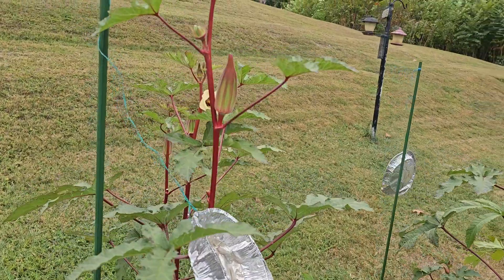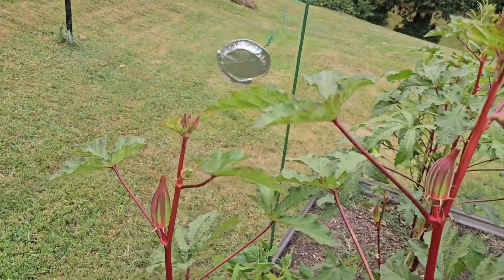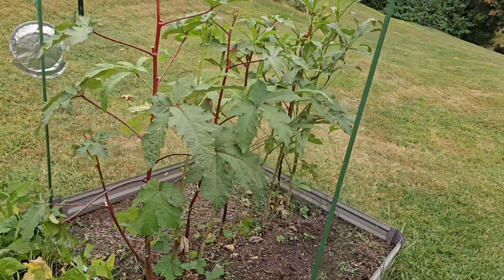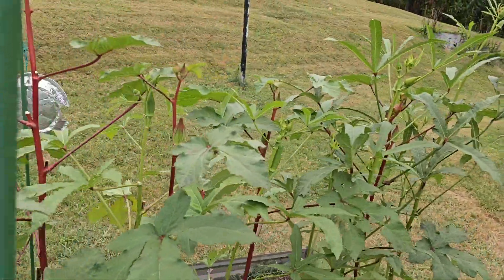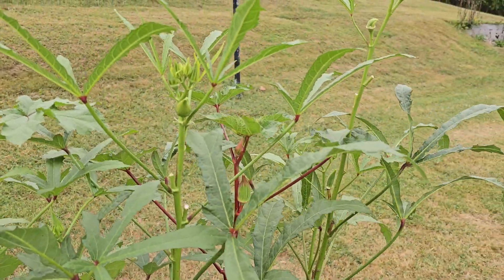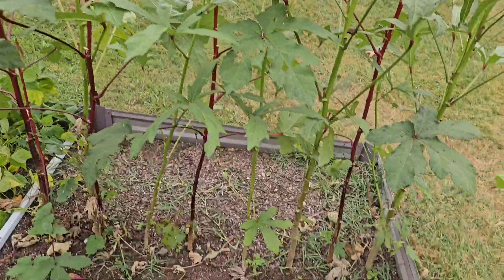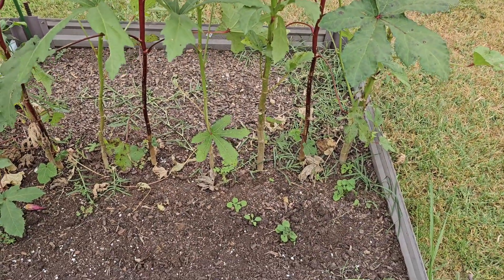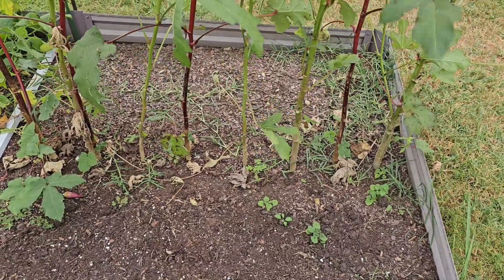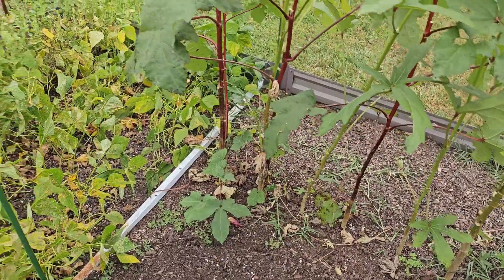Still got lots of okra. I get probably four to six a day sometimes, not every single day. They're doing real well but they're not growing as tall this year — last year they were much taller. But they're still putting out plenty of okra, so that's all that really matters. They grow so tall; last year down at the bottom they were a lot thicker, and you can't just pull these up — I have to actually cut them off and then they'll just decompose.